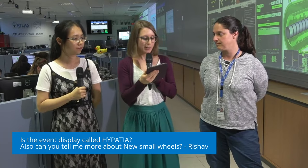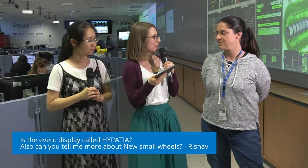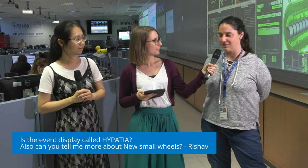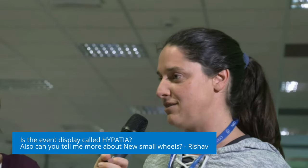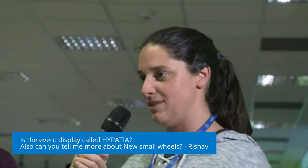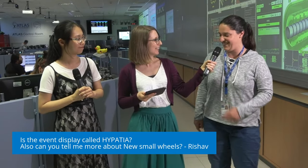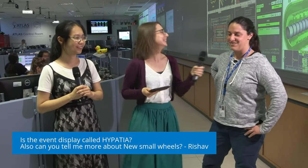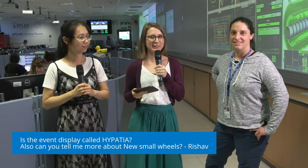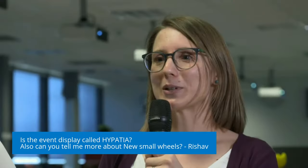Now the second question from Rishav about the new small wheel. What is new from the new small wheel? The huge MicroMegas detector. It's the first time resistive MicroMegas was built at this scale — the technology was built specifically for ATLAS and it was very challenging because it's very large. When you see it in the lab, it starts on the table and you build and build and build until it's as big as a building. There is also a video on the channel where you can see how the new small wheel was transported to the ATLAS detector, lowered down and installed. It took quite a couple of hours in real time.